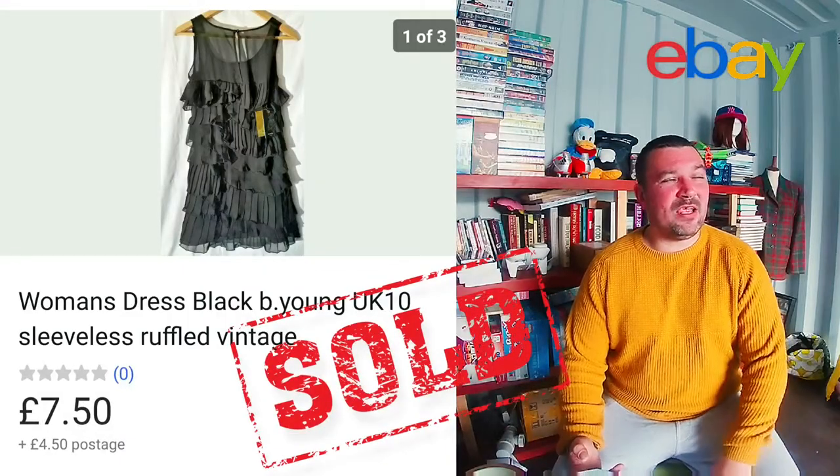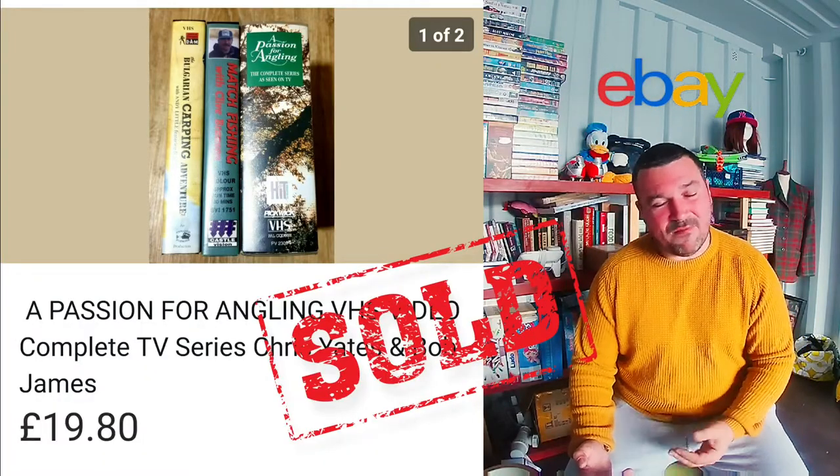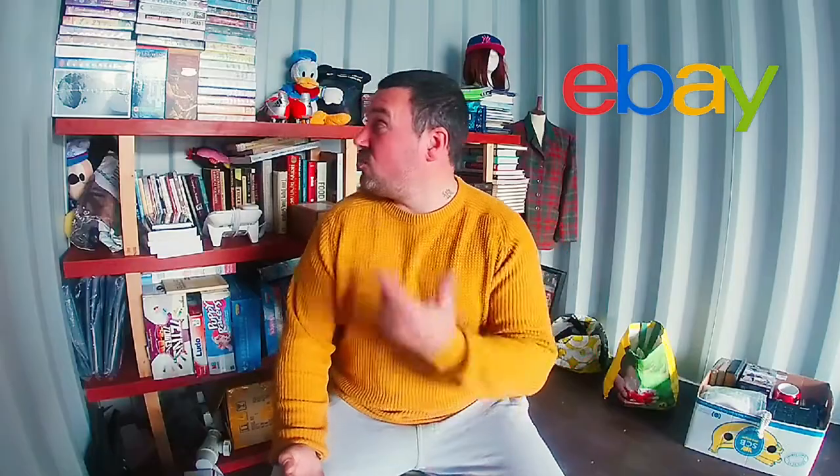I also sold a dress — this was part of a clothes haul from when I first started reselling about eight months ago, so I'm really happy that's gone. It went for £7.50. Next up, some VHS tapes — this Passion for Angling VHS tape has been hanging around for a few months, but it went for £19.80 plus £4.10 shipping. Why not check out some of these other videos?